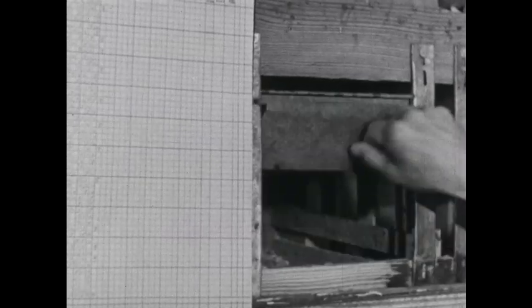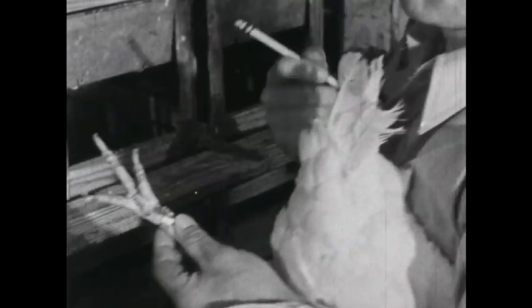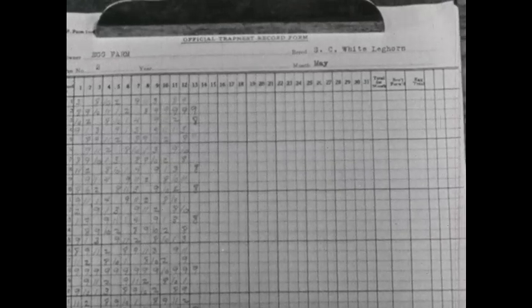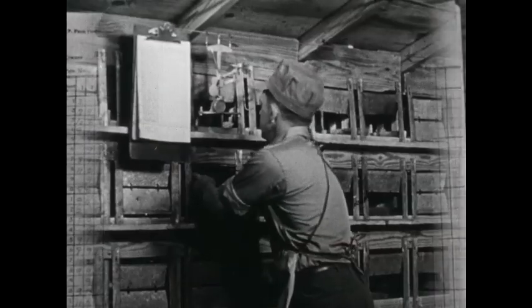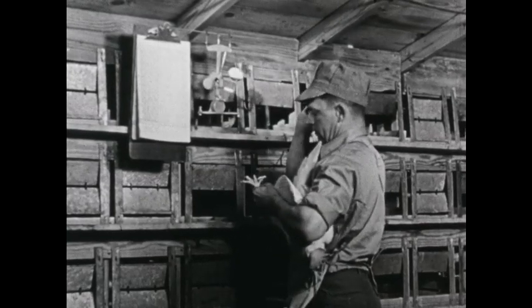Here's a hen that has laid an egg. Here's the egg. Here's the hen's number. The helper marks the time when he takes the egg. Three days a week the helper weighs each egg he gathers from the trap nests.